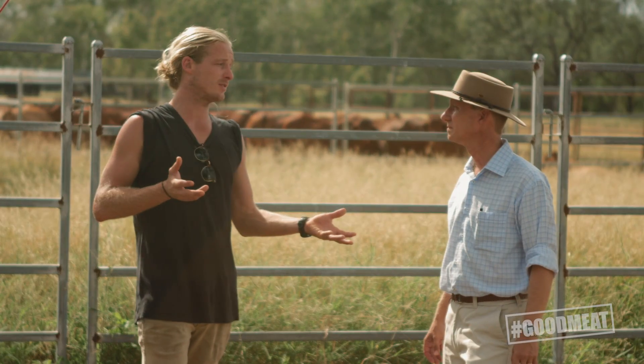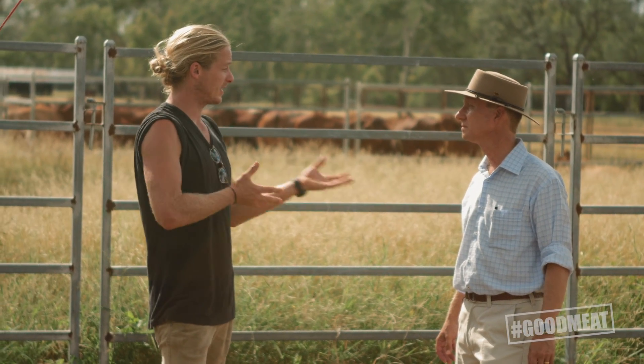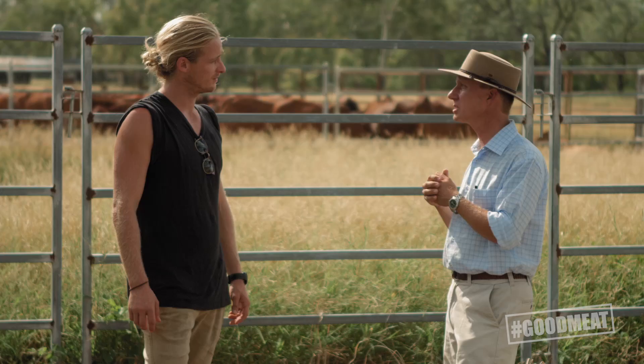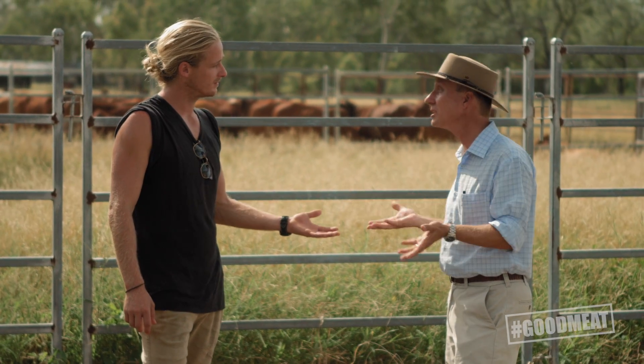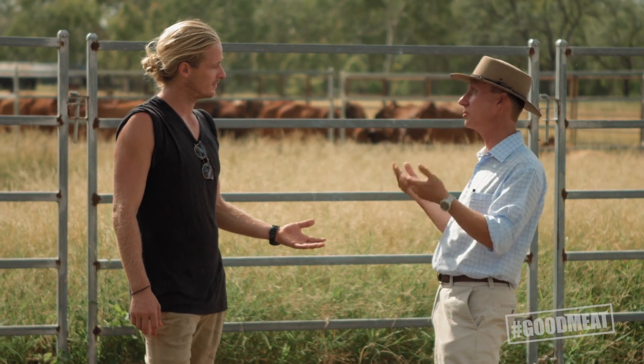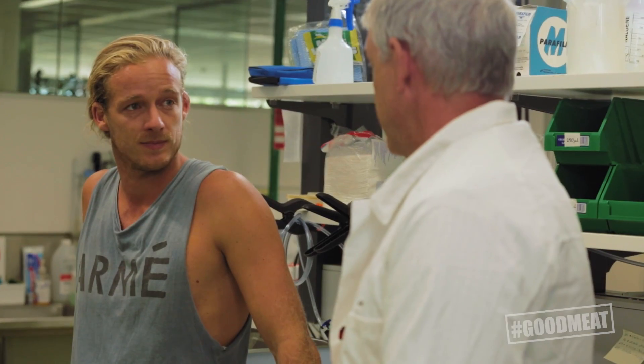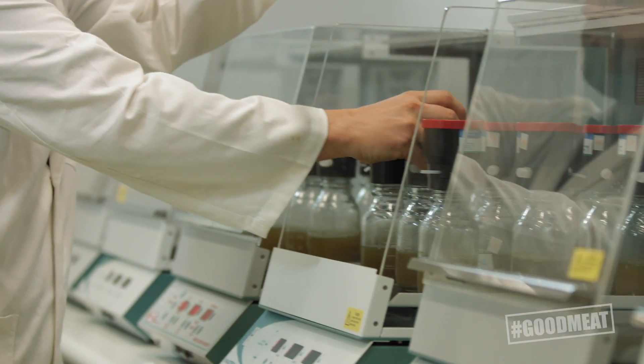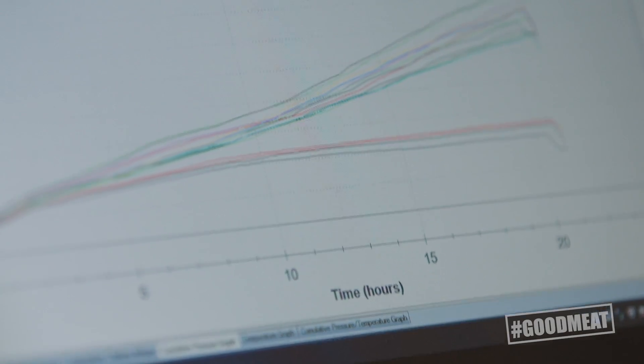So why is it so important to measure these methane levels around Australia? It's important to measure it because if you can't measure it, you can't manage it. And if you can manage it, you can start sequestering carbon or reducing your emissions. Some of the work we're doing here is looking at different things we can feed the cattle, and one that the team here has come across is feeding algae, seaweeds and that type of thing, because they have some neat characteristics that seem to really knock down the amount of methane that's produced.